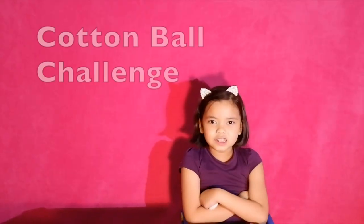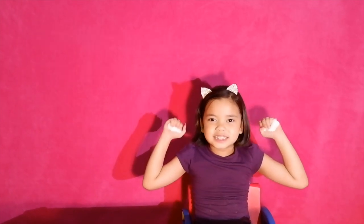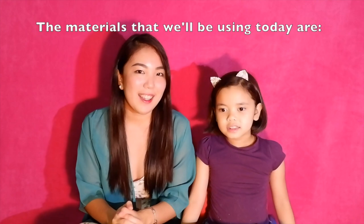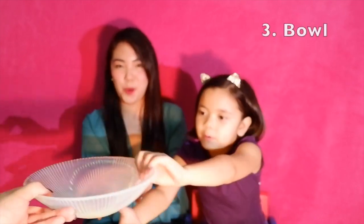Today we're going to do the cotton ball challenge. Hi! What we'll be using today are cotton balls, a scooper, a bowl, and a blindfold.